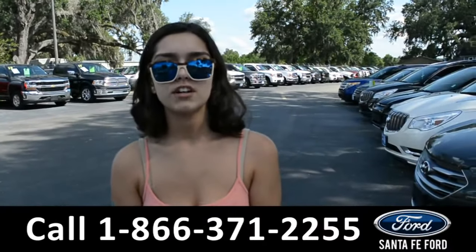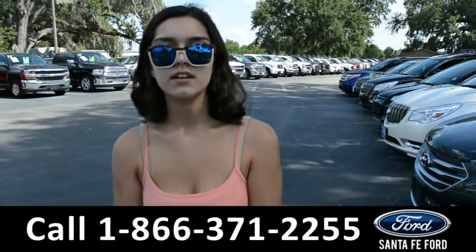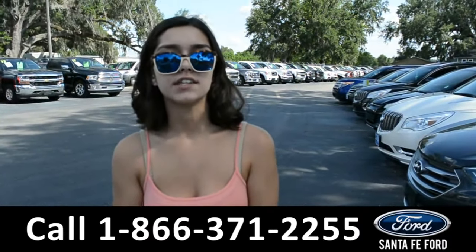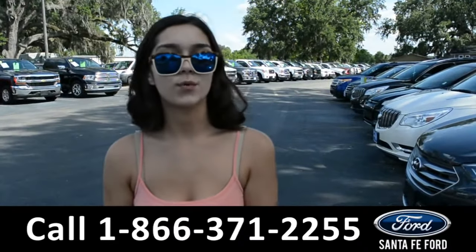For more information on this 2017 Ram 2500, visit our website at SantaFeFord.com or give us a call at the number listed below. My name's Anna. Thanks for watching.